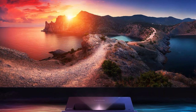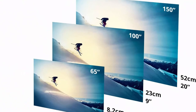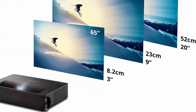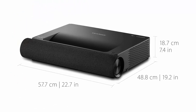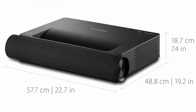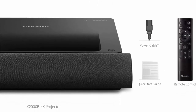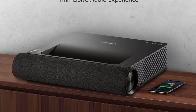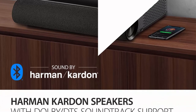Long lamp life: advanced laser light source shines bright for up to 20,000 hours. Vivid colors: Cinema SuperColor technology with 125% Rec. 709 wide color gamut produces life-like colors for a fuller, more immersive viewing experience. Premium audio: built-in dual Harman Kardon Bluetooth speakers with Dolby DTS support deliver room-filling audio.